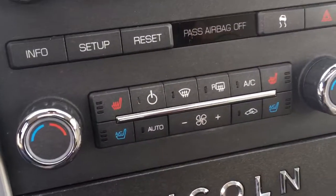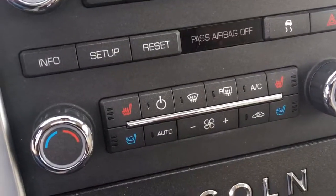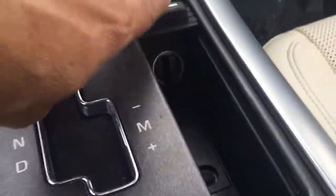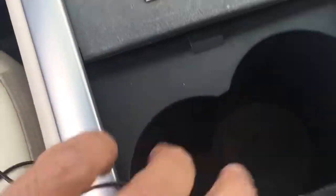There's your climate controls. Heated seats, air-conditioned front seats, front and back. Automatic transmission with the manual mode. You've got a charger in here, cup holders. In here you've got more chargers.